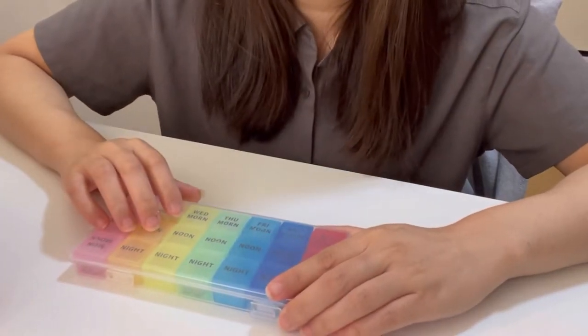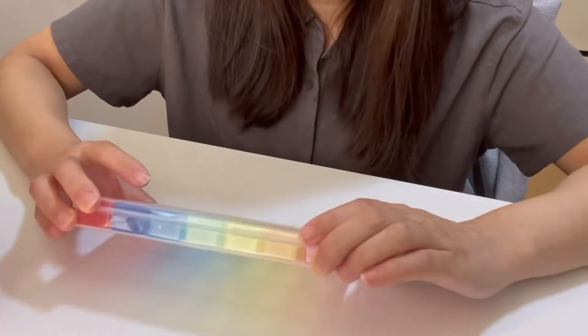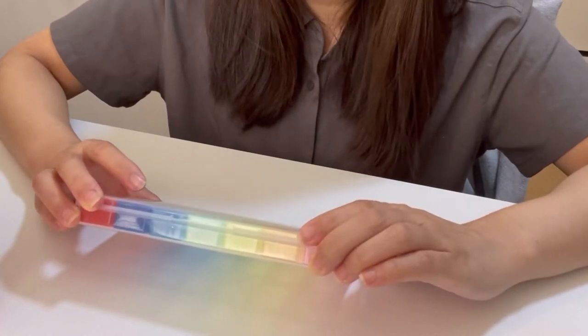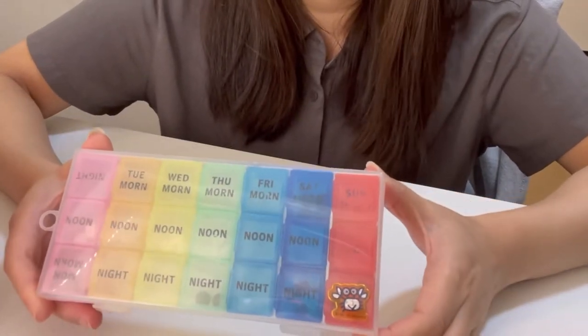Hi there, welcome back to my channel. My name's Lai and this is My Kidney and Lai. In this video I thought I would be showing you how I just refill my pill caddy, pill box, whatever you would like to call it.